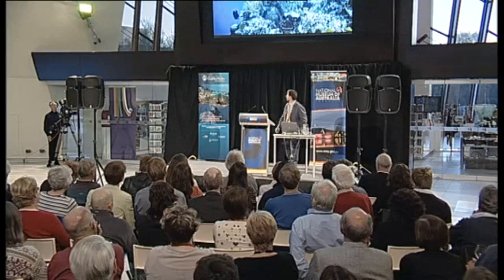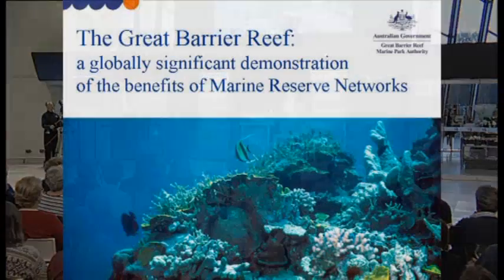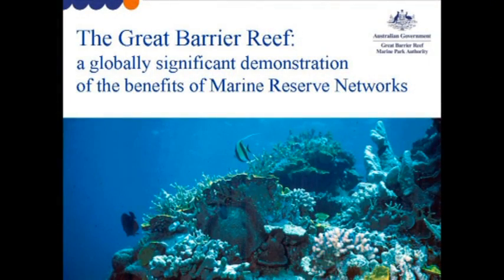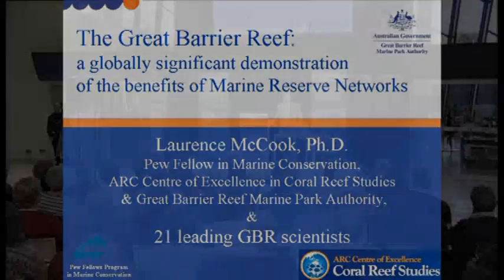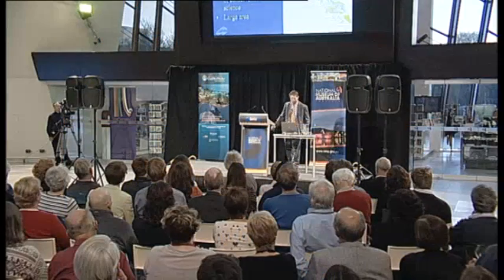Thanks, Robin. As Natalie said, I want to continue the theme and I want to give you a success story. I'm going to talk about the Marine Reserve Network on the Great Barrier Reef because it provides a globally significant demonstration of the benefits of these marine reserves.